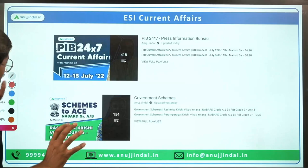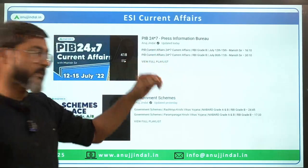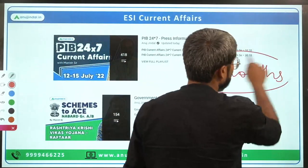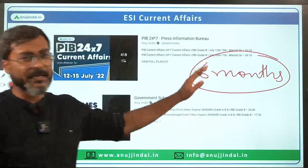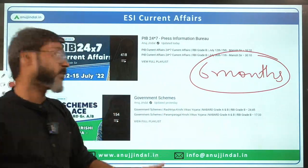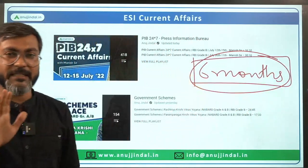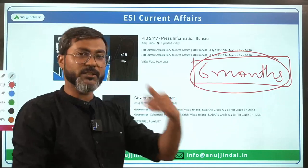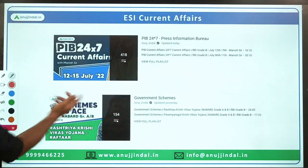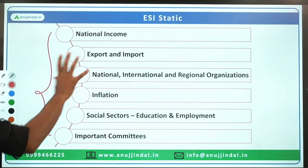For ESI current affairs, the PIB 247 sessions should be done for the last six months. I generally recommend one year, but since time is short, six months before the examination is recommended. All government scheme sessions being covered should be completed, along with the five Spotlight sections mentioned. Now let's talk about the ESI static part.